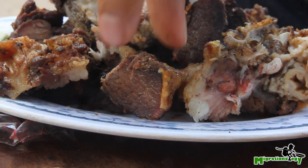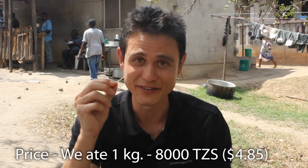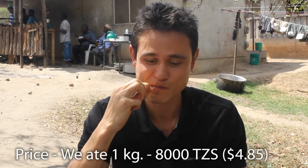I grew up eating a lot of nyama choma when I lived in Kenya, so every time I come back to East Africa, I've gotta eat up my nyama choma. There's so much texture and flavor to this goat, but it does definitely work your jaw pretty well. It's like a workout for your mouth eating nyama choma, but well worth it. You definitely need a toothpick to clean out your teeth once you're done. But delicious.